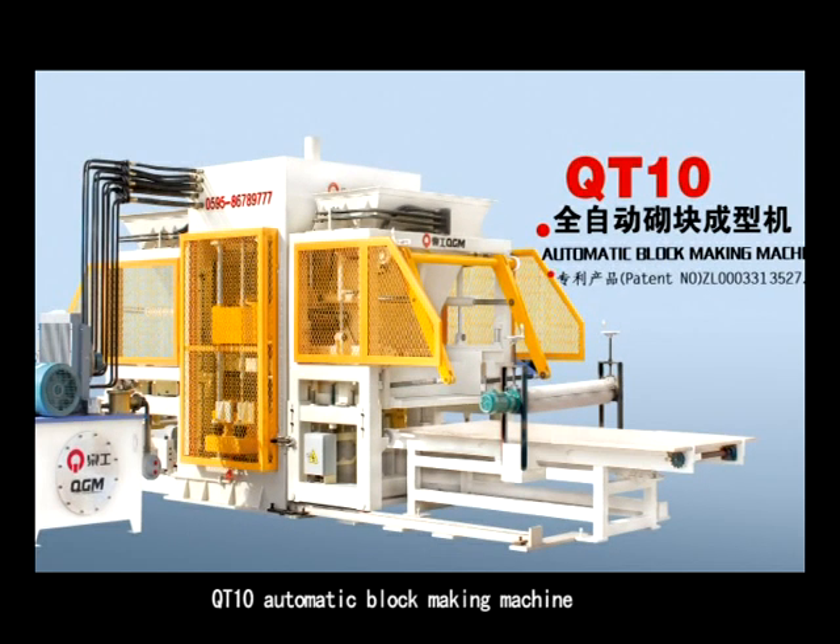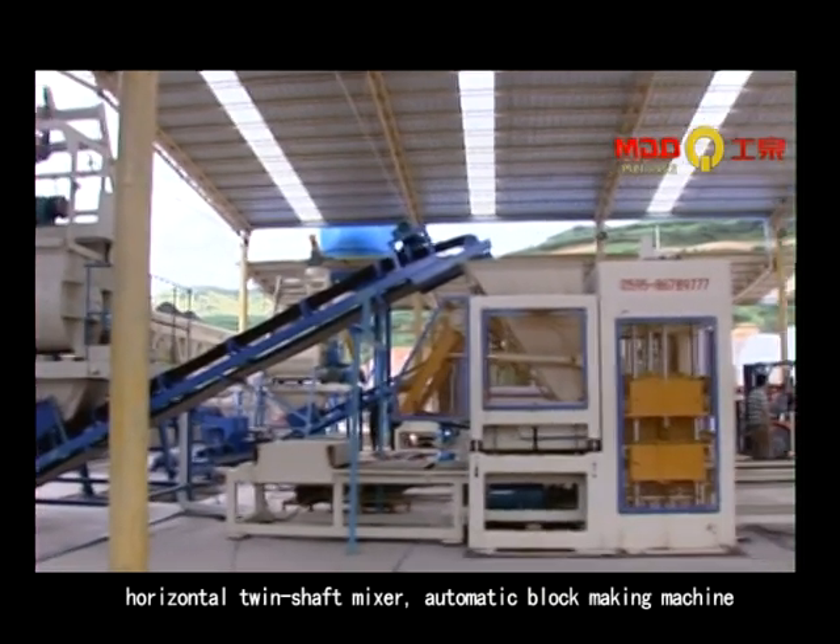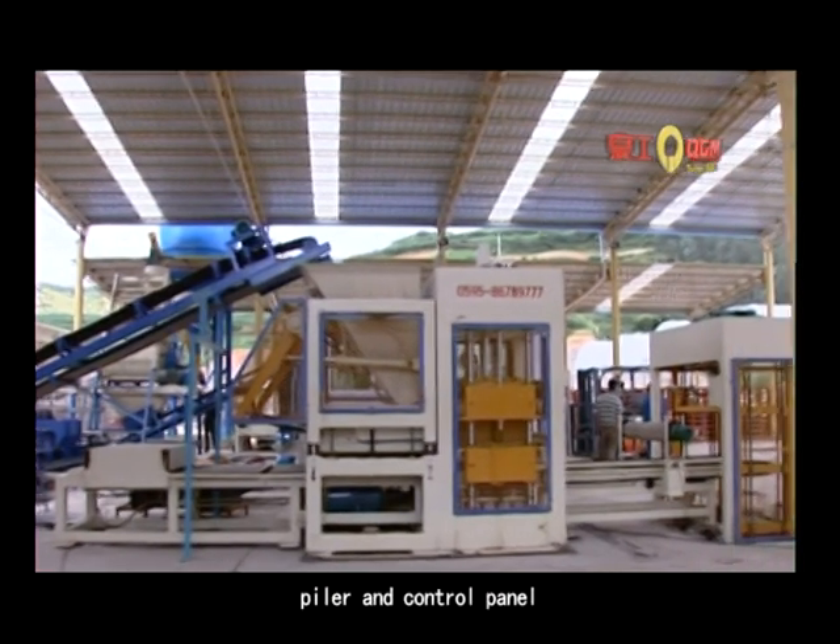The QT10 Automatic Block Making Machine simple production line consists of a batcher, a twin-shaft mixer, an automatic block making machine, a pillar, and a control panel.